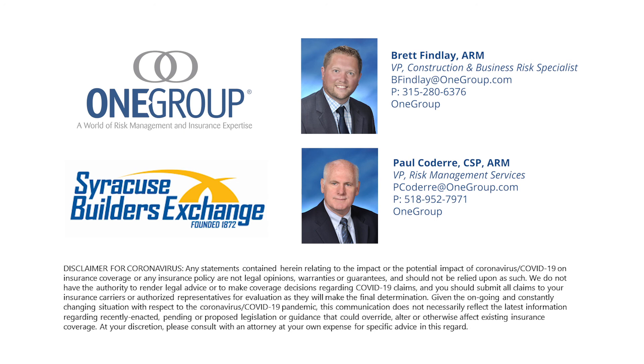Brett here — thank you very much, Paul. Obviously a lot of great information there, certainly a lot to digest. The most important takeaway is that you have resources and materials available as you try to navigate this situation. If you have any questions or concerns about the material presented today or regarding your insurance and risk management program, please do not hesitate to reach out to us via the contact information provided in the materials. We will also follow up directly with an additional email to check in. From One Group's construction team, thank you very much for joining us today. Earl, thank you for the opportunity to work alongside the Syracuse Builders Exchange. Everyone, have a great day. Stay safe, happy, and healthy.